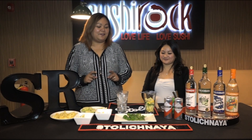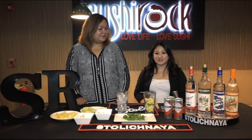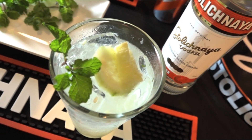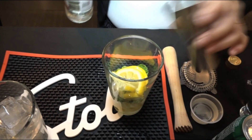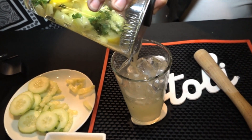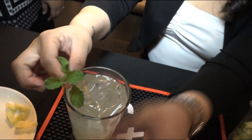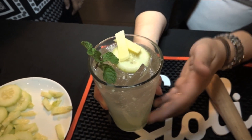So Rebecca, tell us about our final drink you're going to be making for us today. Our final drink is our signature Sushi Rock Cocktail, which includes fresh cucumber, ginger, lemon, and mint. We're going to add two shots of Stoli Premium, add simple syrup, muddle everything up, pour it all in, top it off with some 7-Up, and garnish with mint, cucumber, and ginger. This is our signature Sushi Rock Cocktail — go ahead and give it a try.